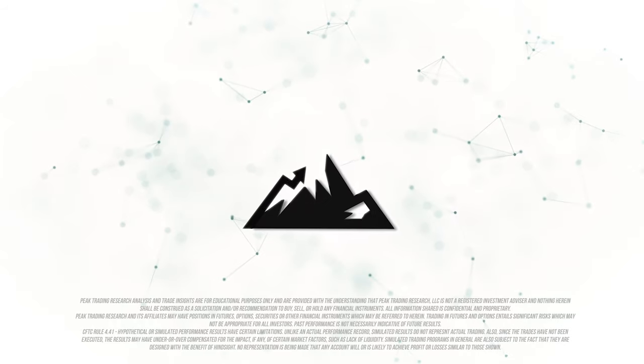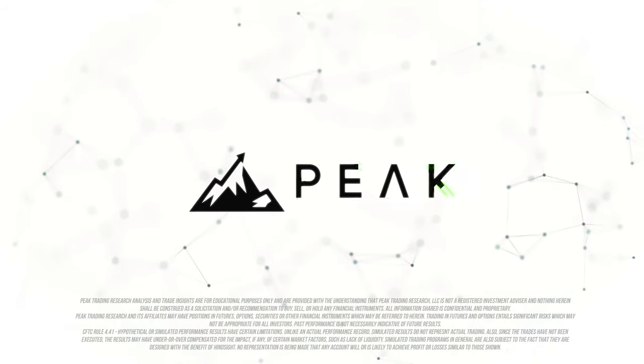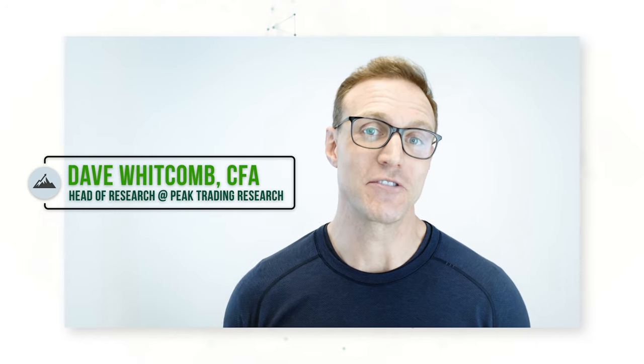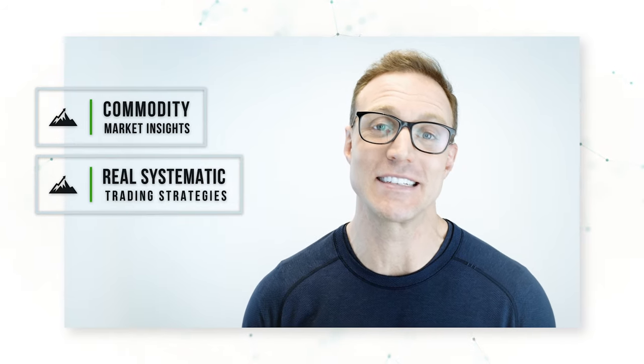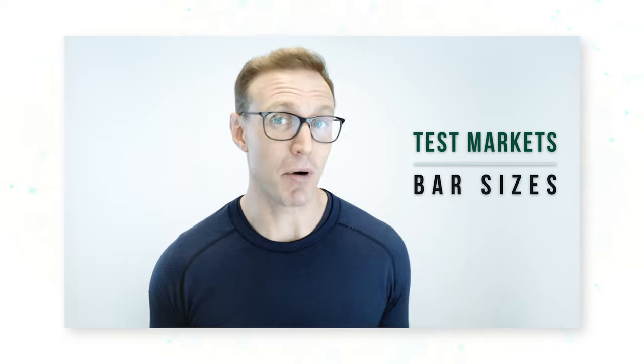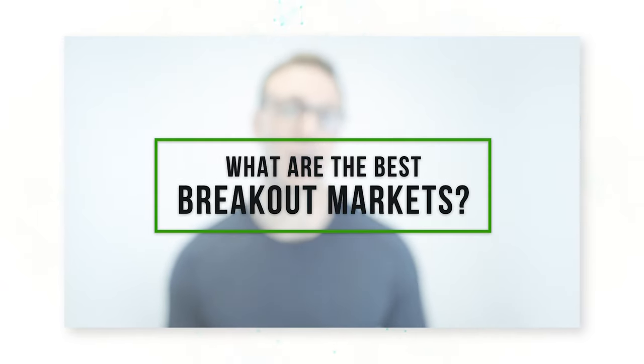Breakout strategies work, and we're going to see in which markets they work best. Hi everyone, it's Dave Whitcomb from Peak Trading Research in Geneva, Switzerland. My goal is to make you a more profitable trader with commodity market insights and real systematic trading strategies. Today we're going to be building the simplest breakout strategy that we can test across a lot of different markets and bar sizes to prove definitively what are the best breakout markets.